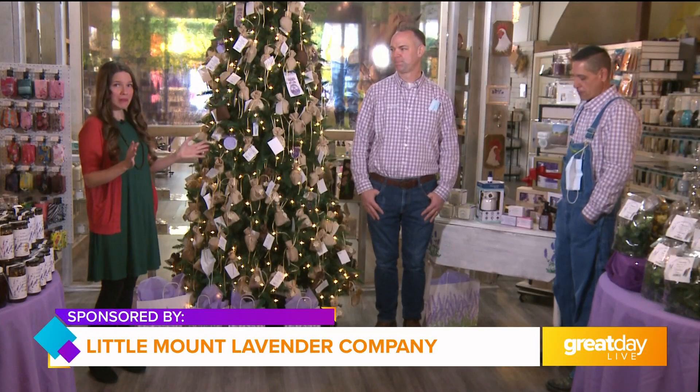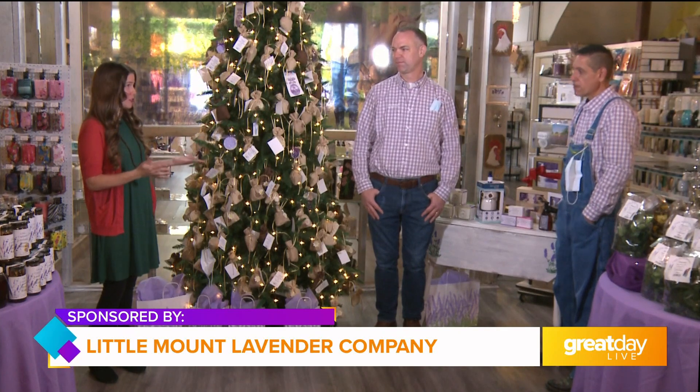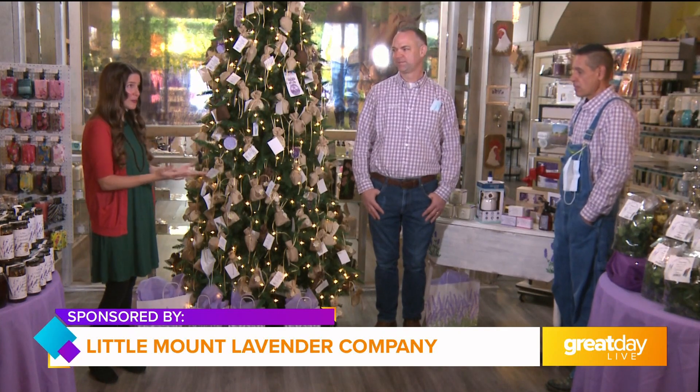We're here at Little Mount Lavender Company in Shelbyville, and with me today is Jason Woodleaf and Jason Walker Woodleaf. Thank you so much for having us today. Now before we talk about all the amazing gift ideas that you have here, we have to talk about the fact that you don't just sell lavender products, you actually grow lavender. Can you tell us about the farm?